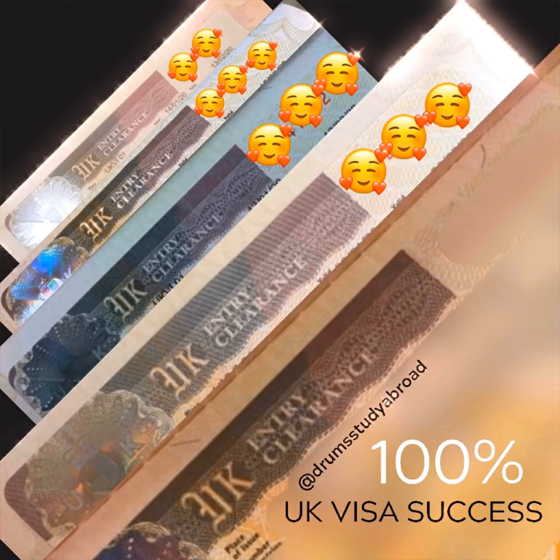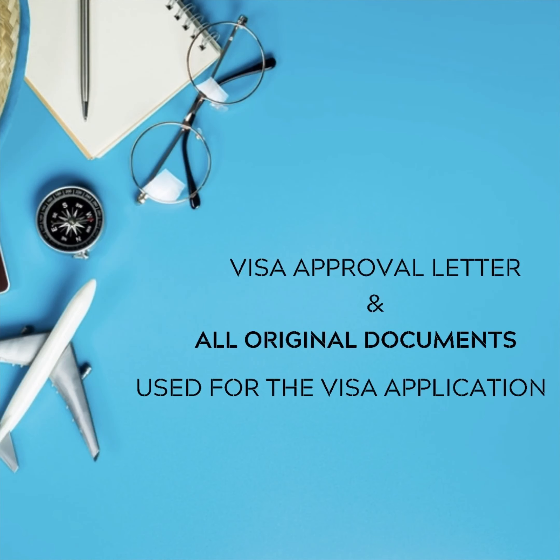Hello everyone, my name is Adewan Keji from Jump Study Abroad on Instagram. If you're not already following us, please go and follow us at Jump Study Abroad. We're also available on YouTube as Jump Study Abroad.